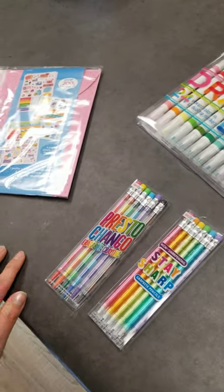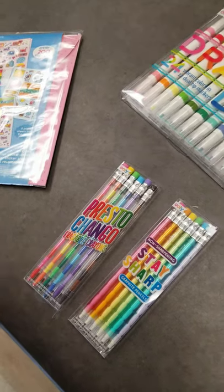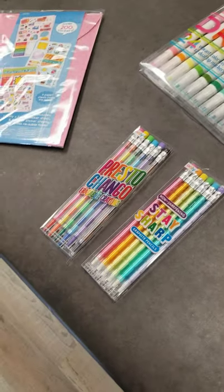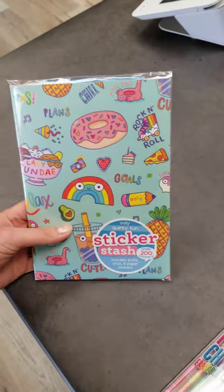And then they do the same thing with the little crayons, but these are also erasable, which is awesome for moms and dads alike. And then lastly, they do really fun sticker books as well.